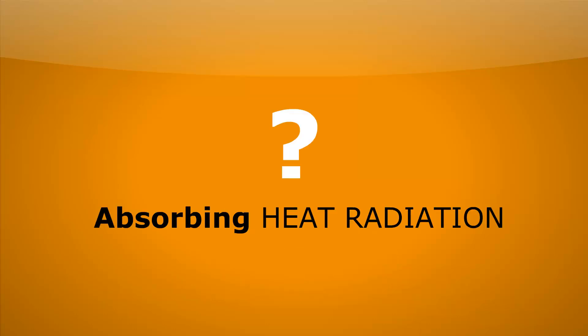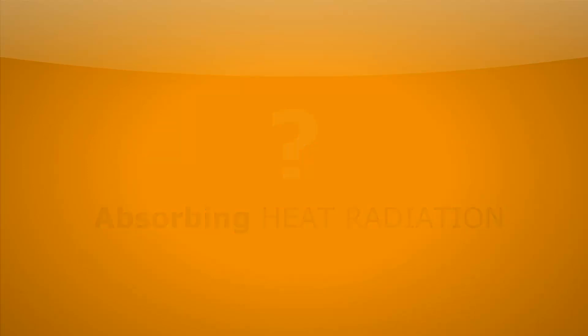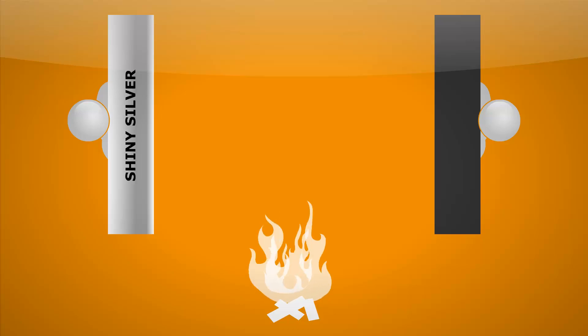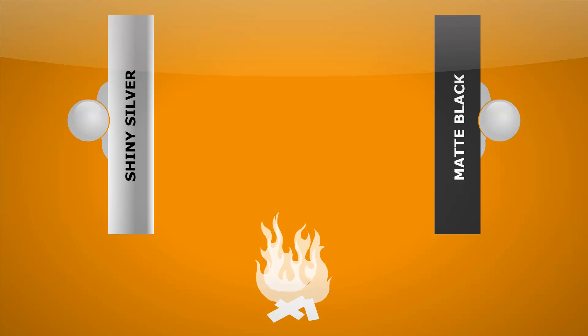We can see from this that matte black is the best colour at emitting heat radiation. So what colour is going to be best at absorbing heat radiation? We've seen that matte black is definitely the best emitter, but what colour is going to be the best absorber? There's a really easy experiment for this. We have a heat source in the form of a fire, and we can stick — using just some wax — two marbles onto a couple of plates: one plate with a shiny surface and one with a matte black surface. Whichever surface absorbs the most heat radiation is going to melt the wax the fastest.